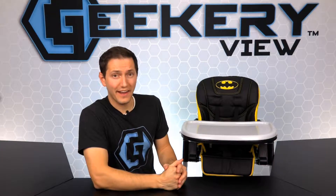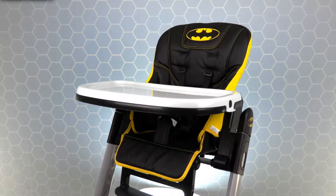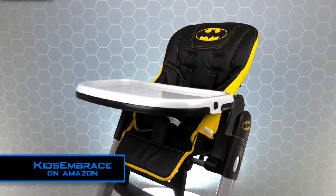And now it's time for the giveaway! To win a brand new Deluxe Batman High Chair from Kids Embrace, simply log onto our social sites and enter the giveaway. Like, comment, share, and tag all of your Batman friends. If you don't win the giveaway, you can still order one from the Kids Embrace Amazon shop.